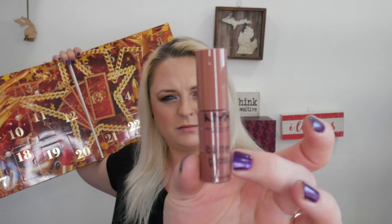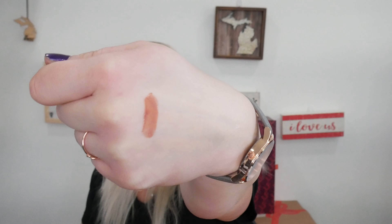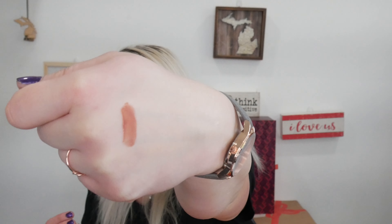Day number one, we have a NYX Butter Gloss. This is in the shade Parline. I don't think we want to put it on our lips. I'm just gonna swatch them on my hand. There's our first day lip gloss — it's a Butter Gloss in the shade Parline.